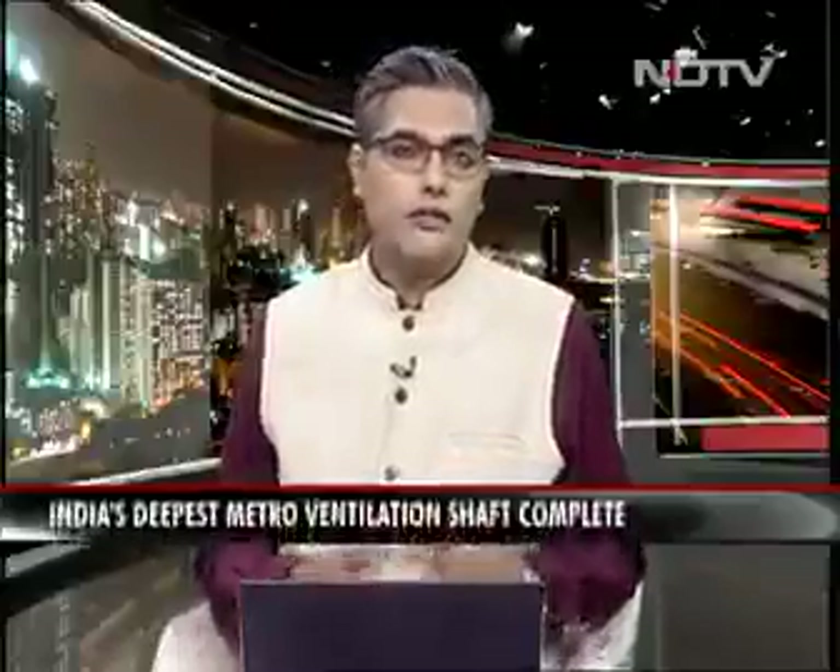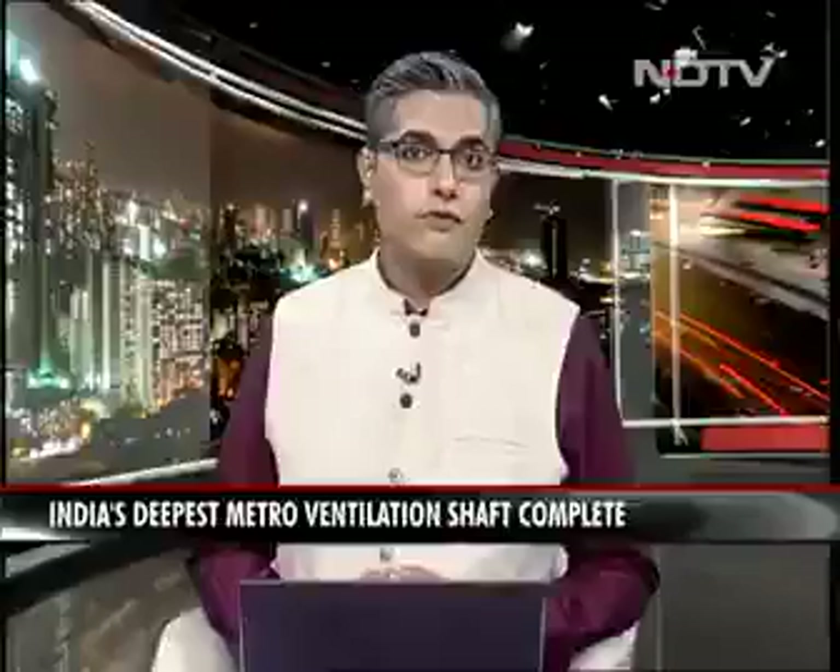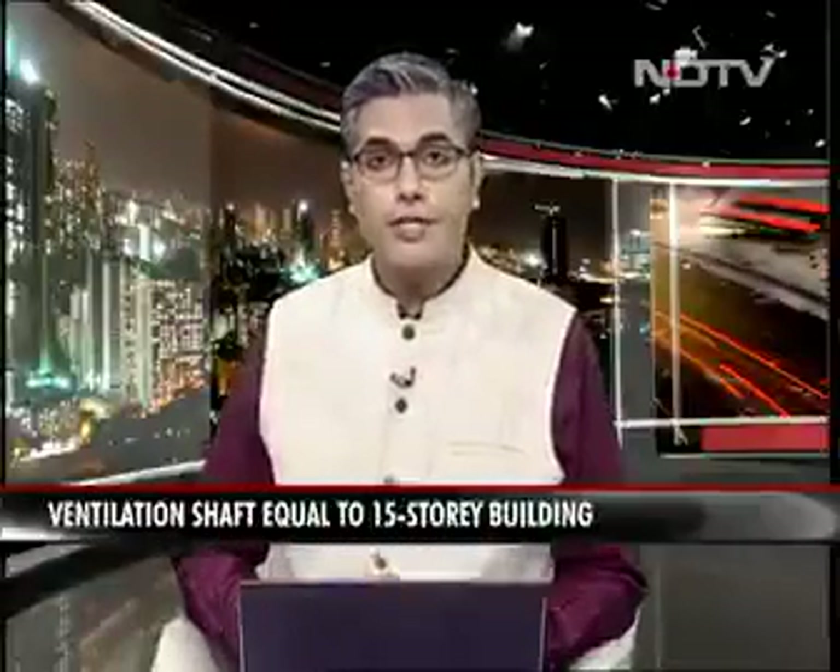Kolkata's east-west metro rail is already an engineering marvel. At its core, India's first train tunnel under a river, the Hooghly, that flows past the city. The project has now hit a fresh milestone despite the delays due to the pandemic. India's deepest ventilation shaft-come-escape route out of the underwater tunnel is now complete. How deep is deepest? Monadipa Banerjee reports.